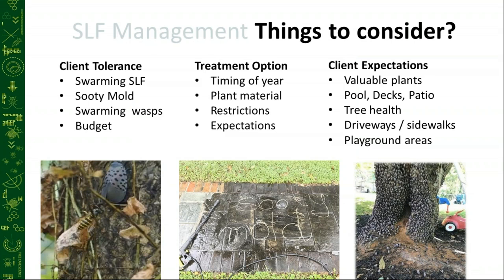When we're managing for this pest, there are a lot of different things to consider. Client tolerance — do they have a high tolerance where they just want their trees not to die, or a very low tolerance where they don't want to see a drop of honeydew or a single lanternfly on their property? We have to consider sooty mold — where are these trees located and what might be underneath them that could be damaged? The swarming loss. And of course the budget of the client. We also need to take into consideration our treatment options: timing of the year, what plant materials are on site, and what restrictions we may have, whether the client doesn't want pesticides or only wants systemic treatment.